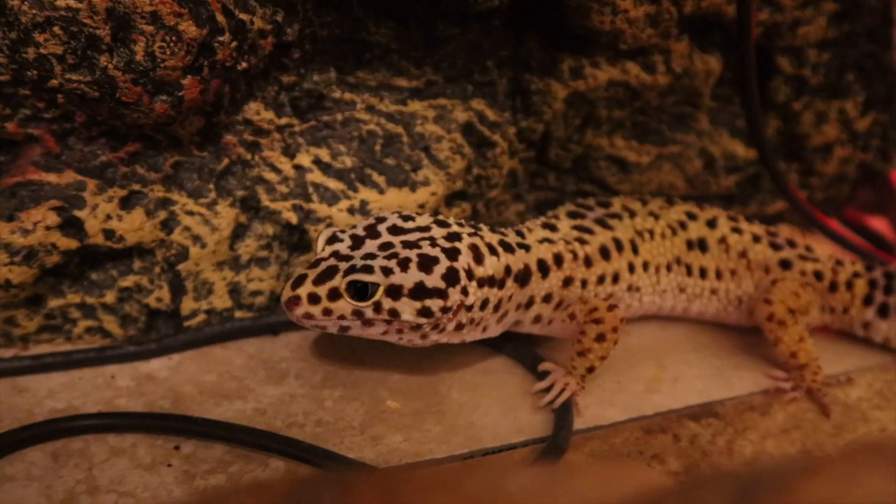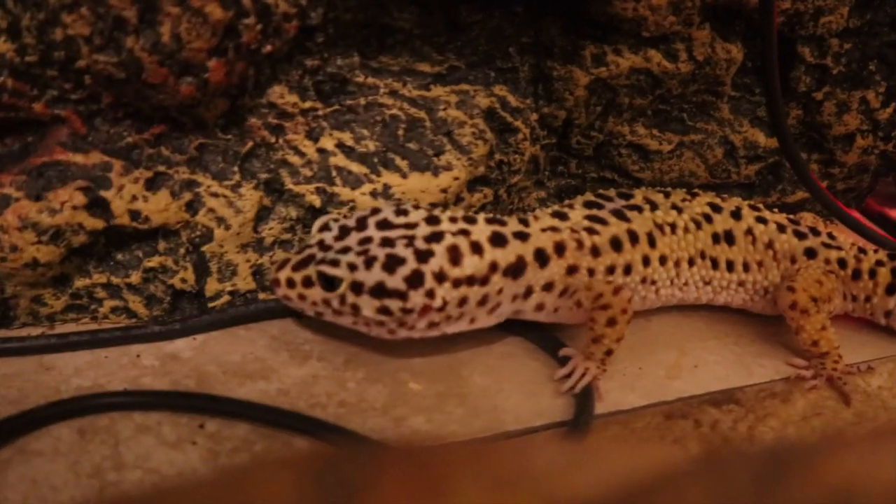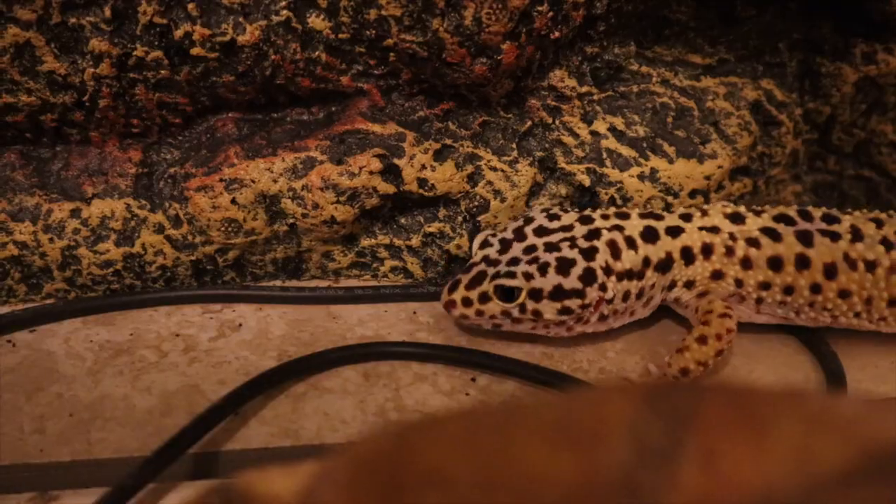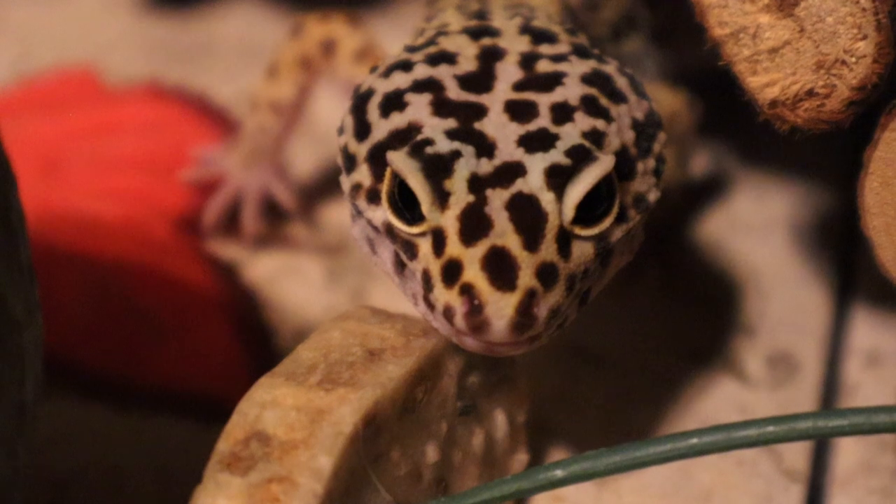If you're planning to get a leopard gecko in the future and you want to know exactly what goes into their diet, then you have clicked on the right video. This here is my pet leopard gecko — her name is Sprinkles and she is a full-grown adult female. So getting started right away, leopard geckos are insectivores.